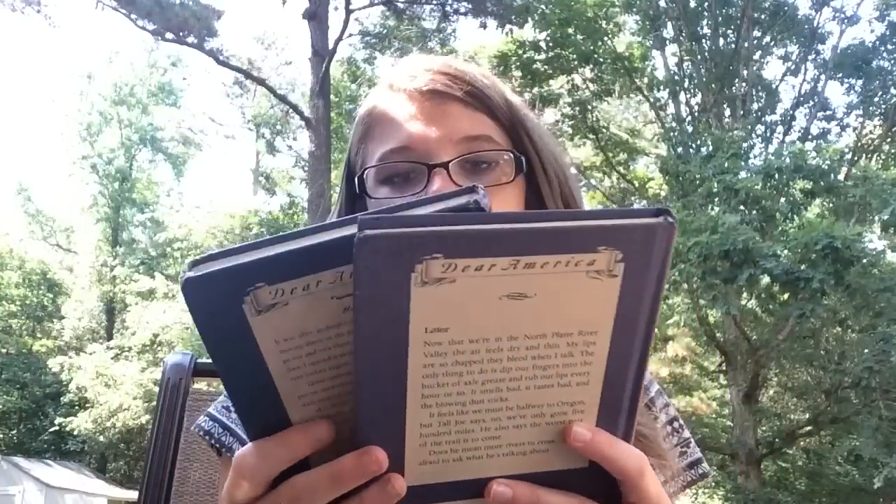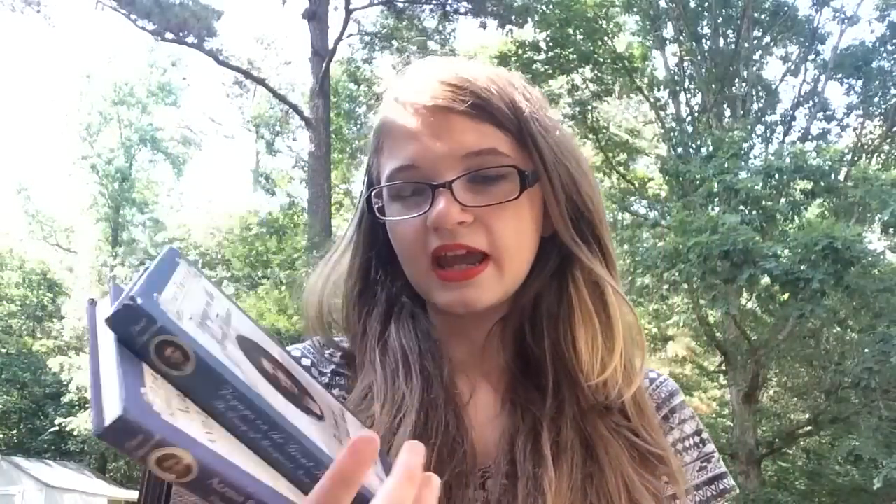The next two books are Voyage on the Great Titanic and Across the Wide and Wooded Prairie — Dear America books. I loved the Titanic one; I read it several times as a kid and it was one of my favorites. I've never read the other one, but I really loved the Dear America books. I love historical fiction and these were my favorites, so now I have one I haven't read and one that I absolutely loved.